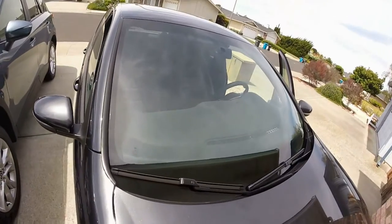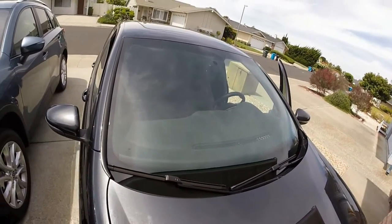Bottom line, everything went perfect. I have a new glass. At least for now, until it gets chipped again.